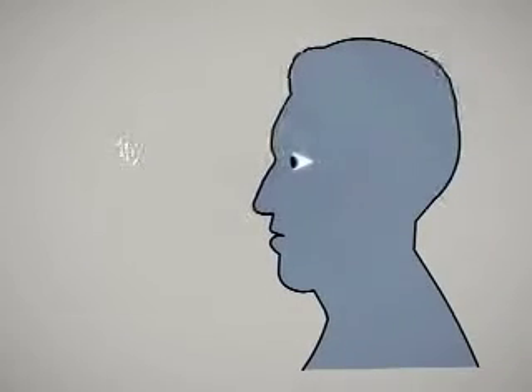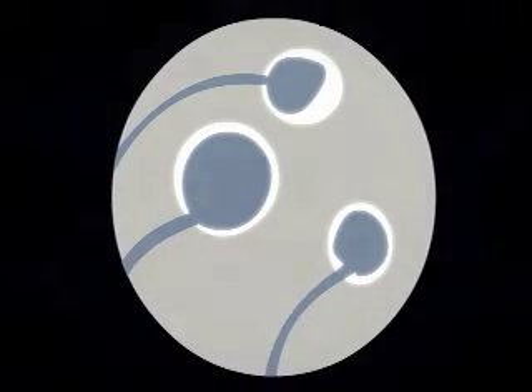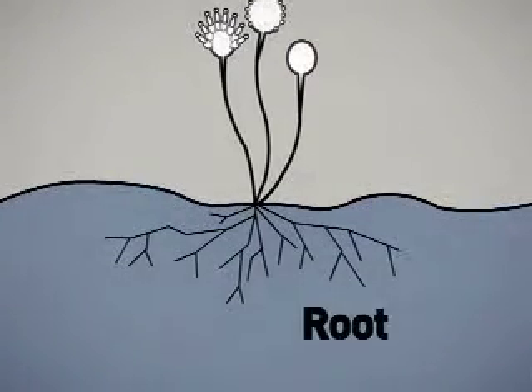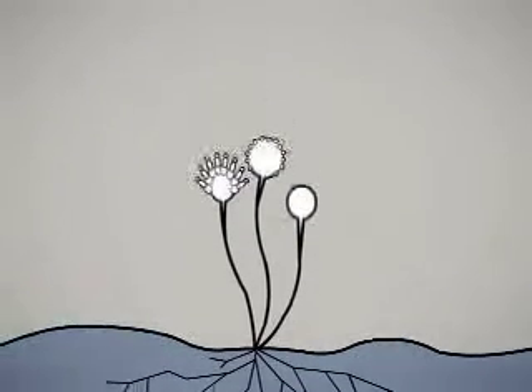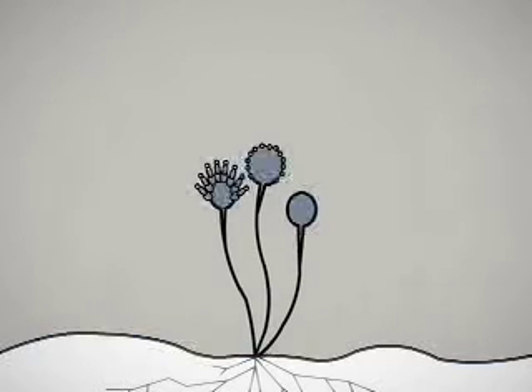Unlike bacteria that are one-celled, molds are made of many cells and can sometimes be seen with the naked eye. Under a microscope, they look like skinny mushrooms. In many molds, the body consists of root threads that invade the food it lives on, a stalk rising above the food, and spores that form at the end of the stalks. The spores give mold the color you see. When airborne, the spores spread the mold from place to place like dandelion seeds blowing across a meadow.